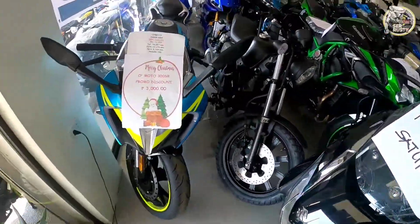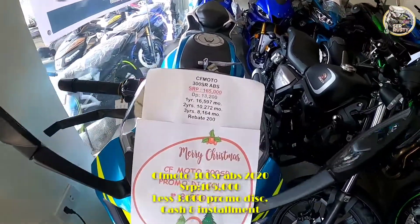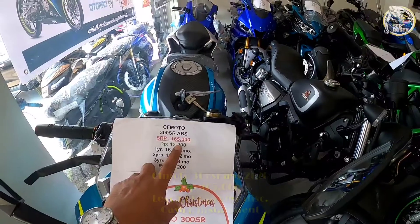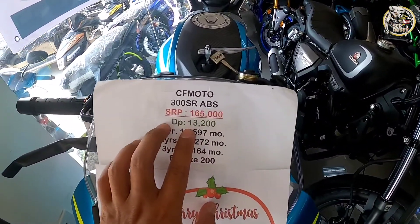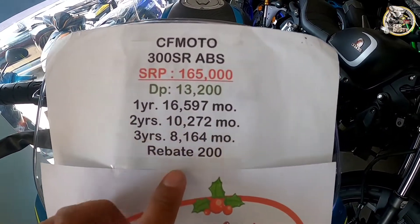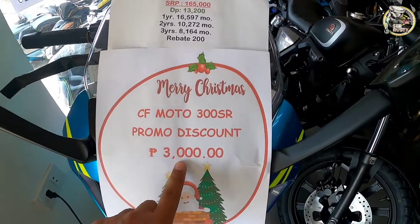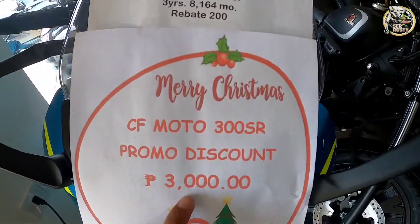Meron tayo dito, 300SR — CF Moto brand. Ang kanyang price is ₱165,000. Ang kanyang down payment is ₱13,200, then ayan ang kanyang monthly fee. May promo pa siya, ₱200 rebate mga sir, na less ₱3,000 until last supplies.